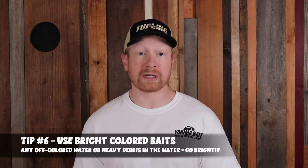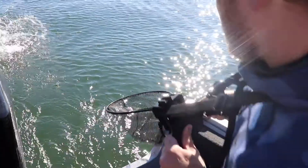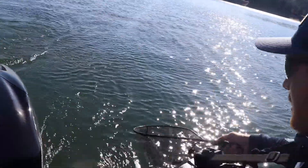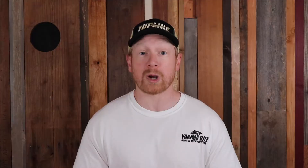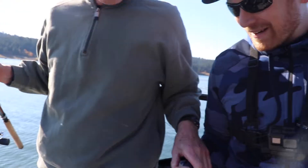Tip number 6 has to do with the color of baits. When you've got any off-color tinted water, start going with really bright baits. During rising water conditions on a lake, river, creek, or stream, off-colored water makes natural-colored baits tough for trout to see. Go with brighter colors like pinks, reds, and chartreuse that trout can see easily. When I pull up to a spot with even a tint of off-colored water, I go with super bright baits and adjust from there.